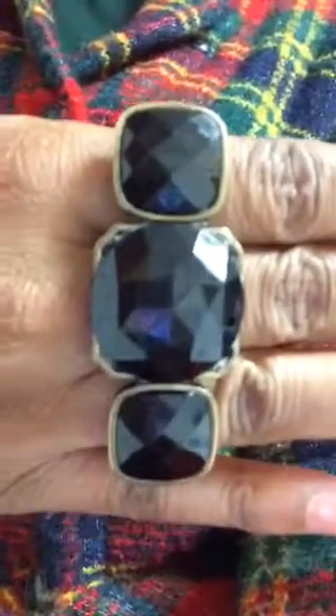We have the ring. This ring is a three-finger ring that's connected. And this was purchased at Arthur's, and it was $3.88.